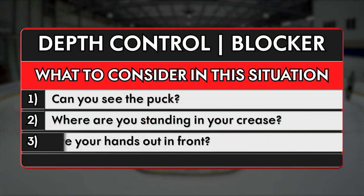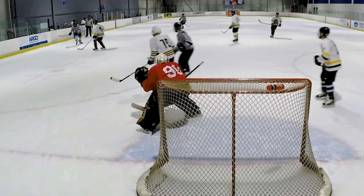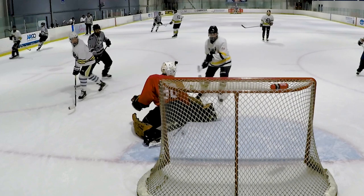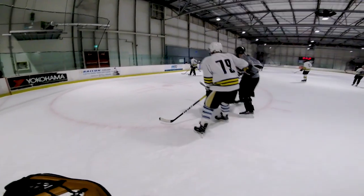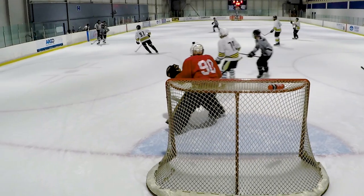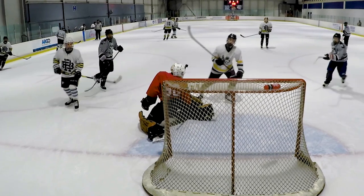But when you finally see the puck again, you need to make sure your hands are in front. If you look closely, the real reason this puck ultimately went in was because it actually hit my pad, bounced up, and then hit the back of my blocker hand and went into the net. If my hands were out in front, I would have had a better chance to initially stop the puck with my blocker. But if I missed it like I did and the puck hit my pad and bounced up, I wouldn't have actually hit the puck with my hand and put it in my own net.